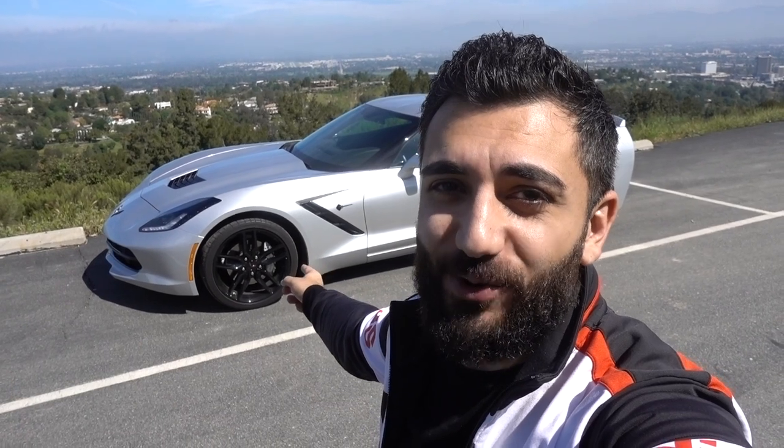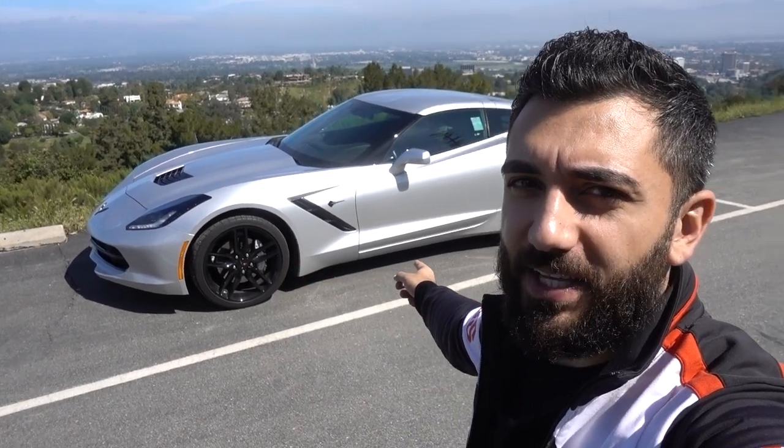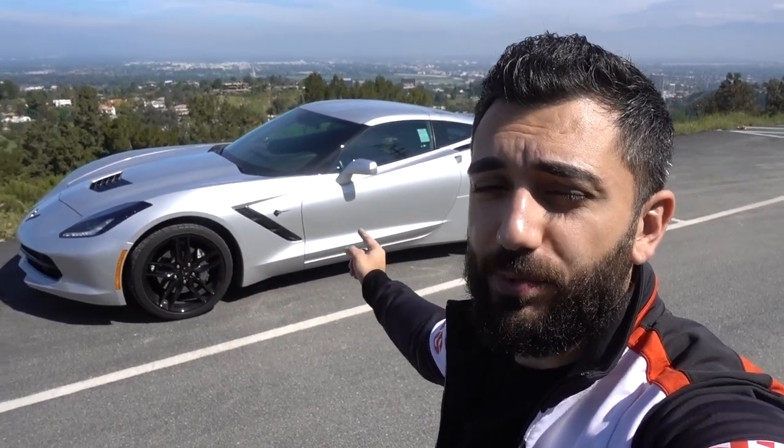What's up everybody? Welcome back to the channel. Today's a very special video — we have the 2018 Corvette Stingray right behind me and this thing is a beauty.